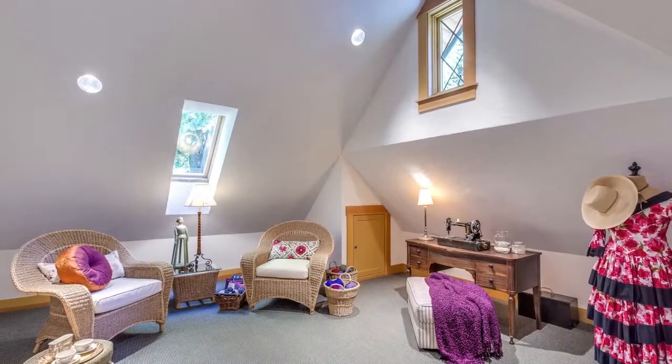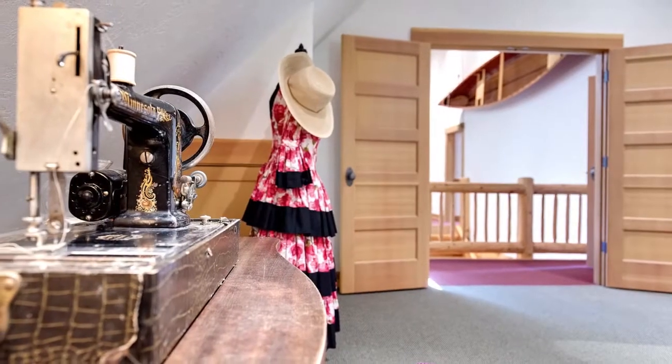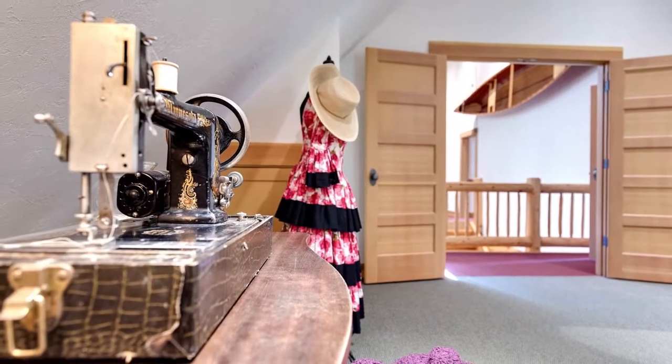The feminine retreat with wide double doors serves well as a craft or sewing room, or would make an excellent private library.